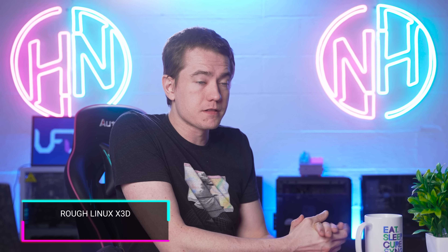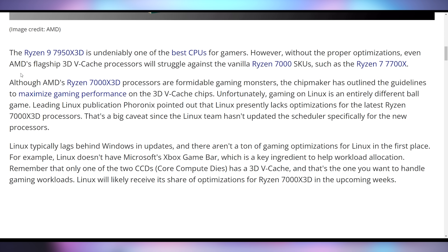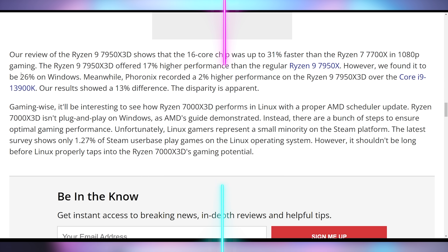The new X3D chips from AMD don't look like they're going to be performing well on Linux at the moment. To get them working properly on Windows, there's a whole bunch of optimizations Microsoft worked on behind the scenes that simply don't exist on Linux — no Microsoft Game Bar, none of the special sauce AMD and Microsoft say you need. Benchmarks from Onyx showed the 7950X3D is about as fast as the 7700X in gaming on Linux, which is about where it is on Windows without optimizations. Unless Linux gets a new AMD scheduler to take advantage of the 3D vCache cores, the 7800X3D is likely the one to go with on Linux.